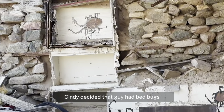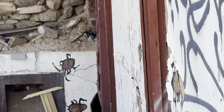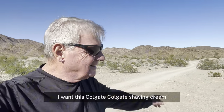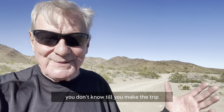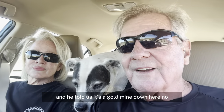Sandy decided the guy had bed bugs. Shaving cream. I think we'll go down this way a little bit and see what's down this road. You don't know until you make the trip. We just spoke with a guy and he told us there's a gold mine down here — we're going to take a look.